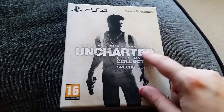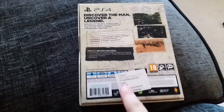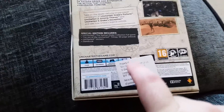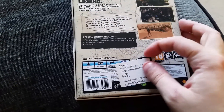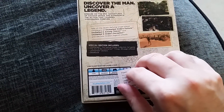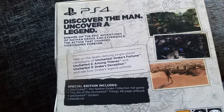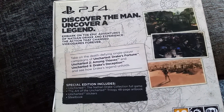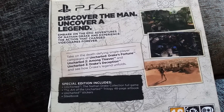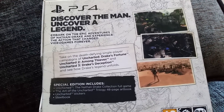The Uncharted Collection finally released — it includes Drake's Fortune, Among Thieves, and Drake's Deception, all in 1080p and 60 frames per second. The special edition, exclusive to Game in the UK, comes in this very nice packaging. I'm not too happy about this sticker from Sony on the back because if it makes a mark on my cover I'm going to go sick. Let's take a look at the back — 'Discover the man, uncover a legend, embark on the epic adventures of Nathan Drake and experience the action that changed video games forever.' So yeah, the three PlayStation 3 Uncharted games are all included.